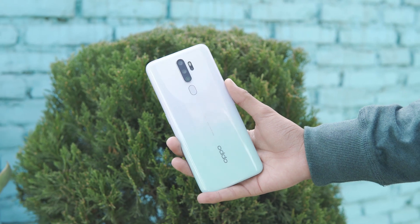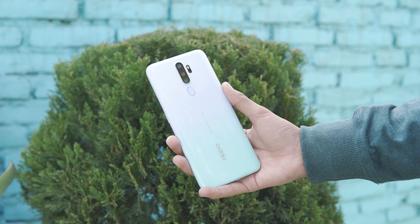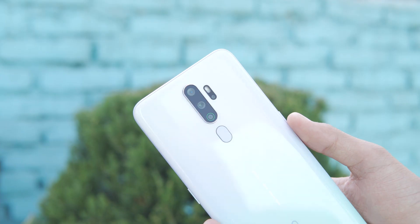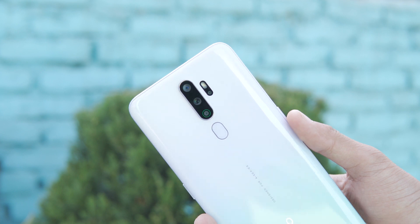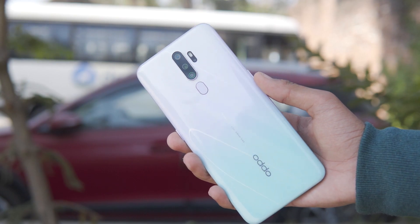The Oppo A9 2020 comes in a vanilla mint color edition, which is very impressive — a greenish-blue or pink-white gradient. The glass-like back is attractive. Design-wise, the Oppo A9 2020 feels premium.